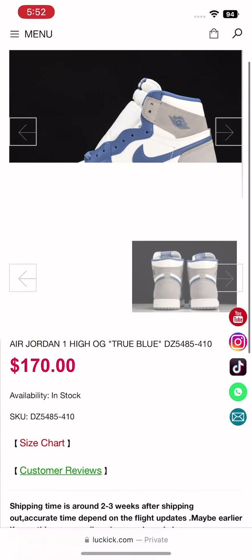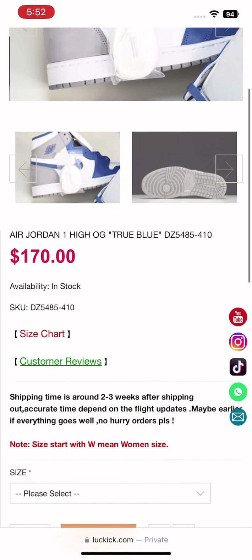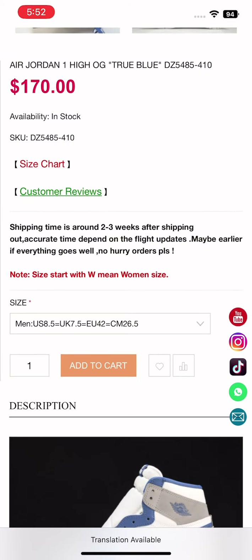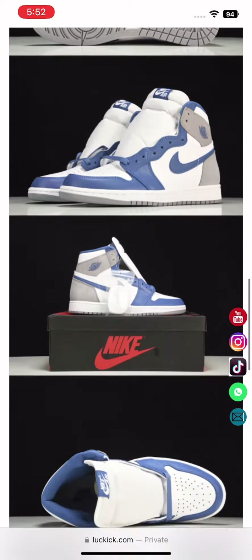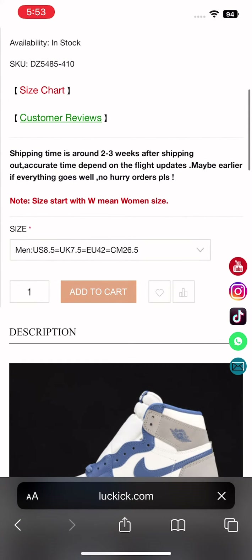Here we have images of the shoes, feel free to check them out. The price is $170. There's a size chart — take note of the US men's size if you want a men's size, or women's size for women's. Below we also have additional gallery pictures.